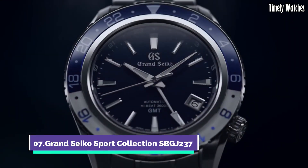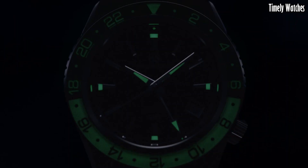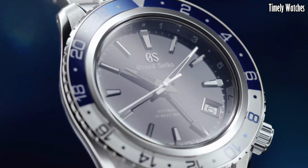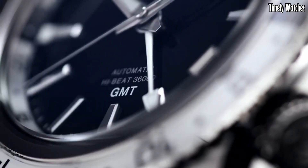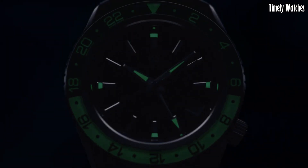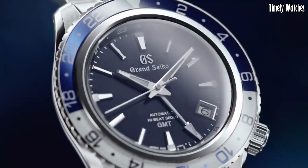Number 7: Grand Seiko SBGJ237 is a sophisticated mechanical watch with a GMT function. Its primary functions include precise timekeeping using a high-quality mechanical movement, a GMT hand for tracking a second time zone, and a date display. The watch features a power reserve indicator, showcasing the remaining energy in the mainspring. Its beautifully textured dial and exquisite craftsmanship reflect the renowned Japanese artistry of Grand Seiko, making it ideal for travelers and watch enthusiasts seeking a luxurious timepiece with exceptional accuracy and design.